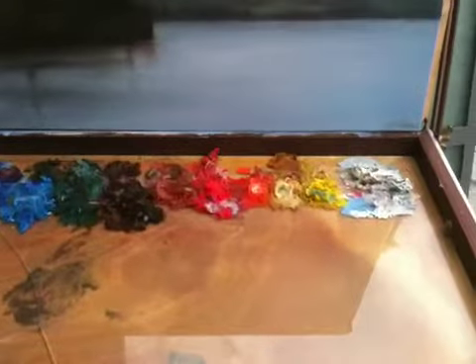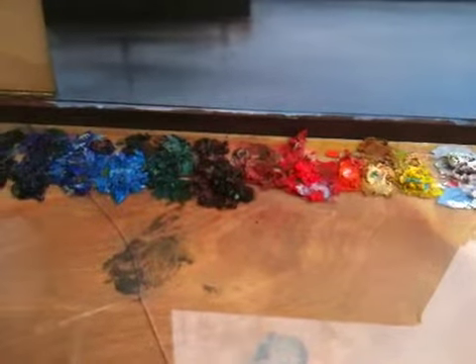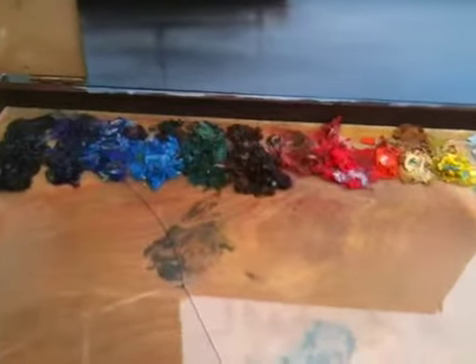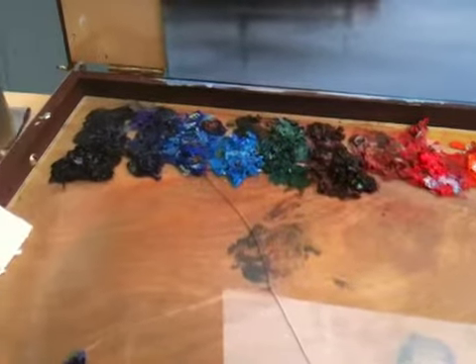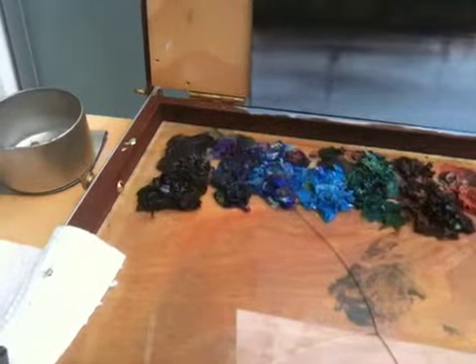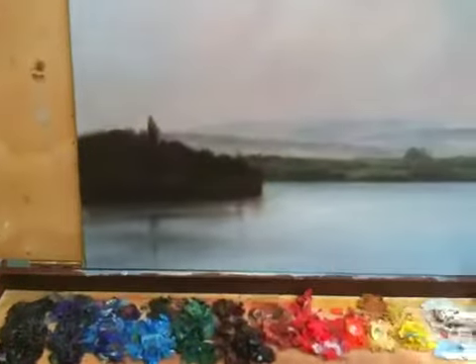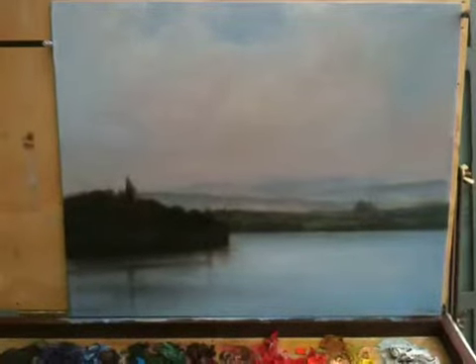The pigments that I used to create this painting were titanium white, cadmium light medium, cadmium red, raw umber, cobalt blue, and ivory black. And the medium that I used to create this painting was citrus turpentine and linseed oil varnish.